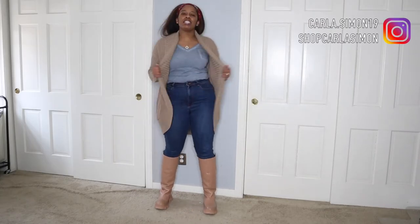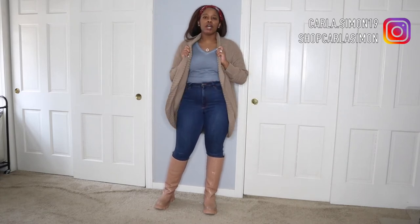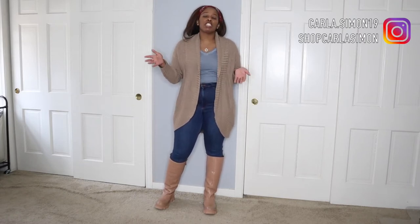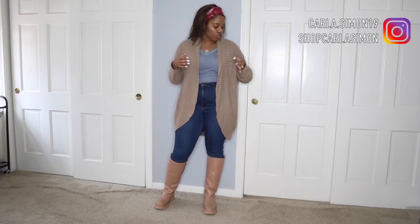Hello everyone and welcome back to my channel. Today's outfit features this sweater — more like a cardigan — that I picked up from TJ Maxx. It's pretty much a staple piece; it's a color and an item that everyone should have in their wardrobe.